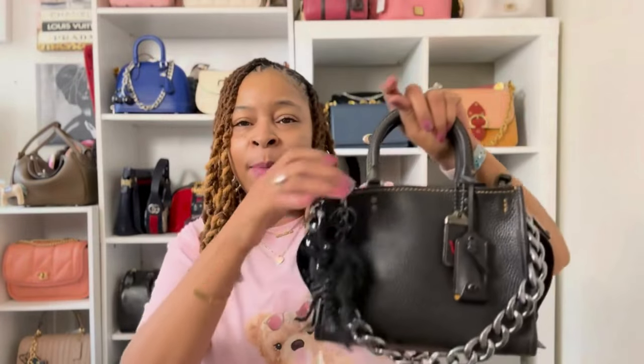Bag number three is the Coach Rogue in any size. This is another one of Coach's classic silhouettes — I don't see this bag going anywhere anytime soon. I've had this bag about five or six years and it has held up wonderfully. The leather has gotten softer over time and it's starting to slouch a little, but I think it gives the bag more character. It's another extremely well-constructed bag. The outside is pebble leather, the inside is suede, and the inside pockets are suede as well.